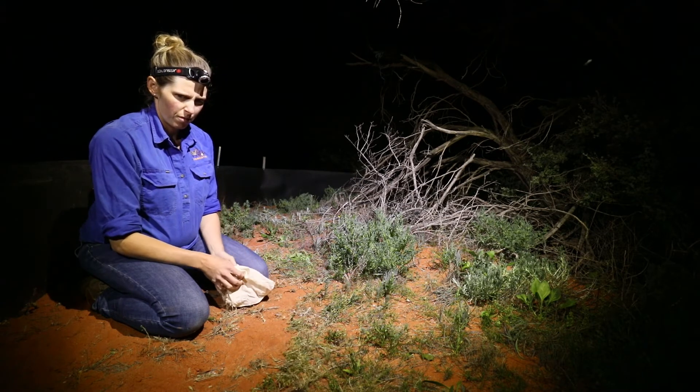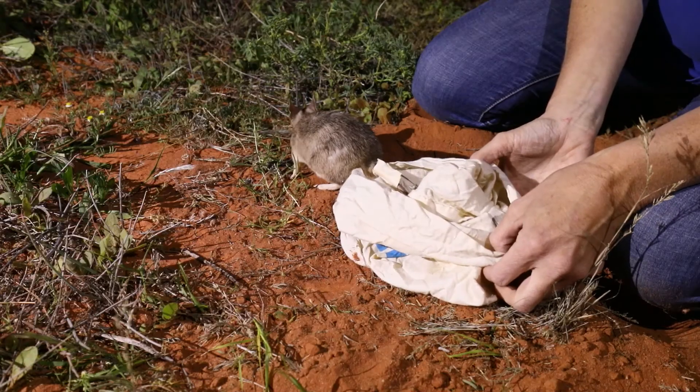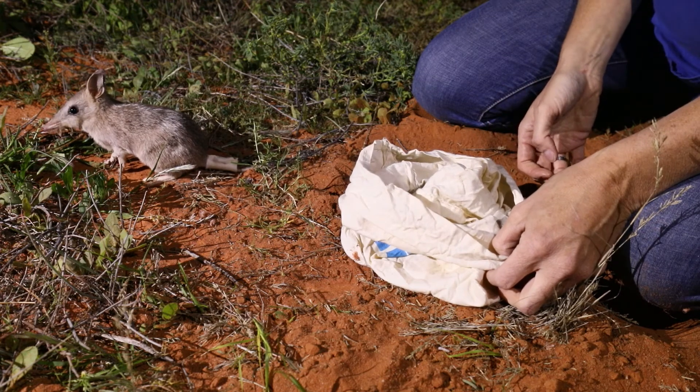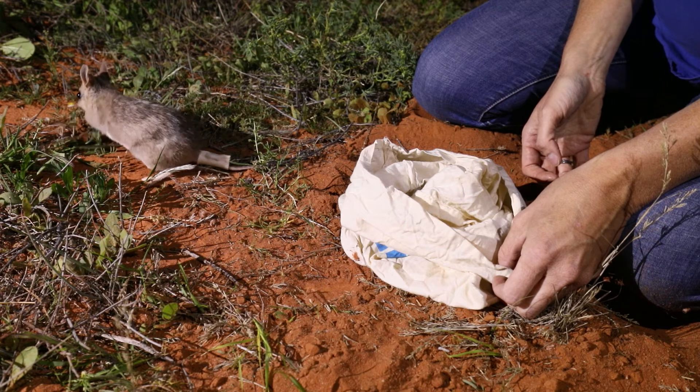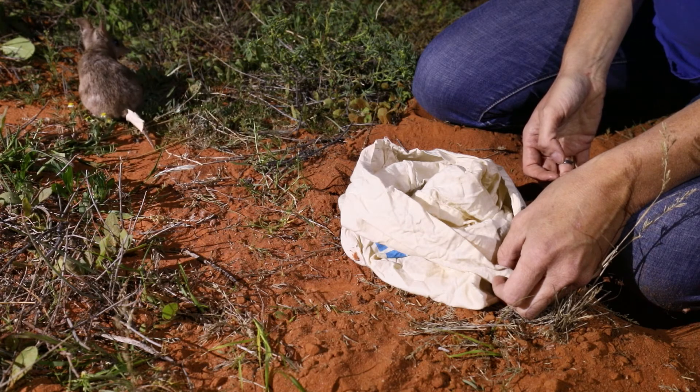We've just released these bandicoots into this Wild Deserts area, which is really exciting — they're the third species that we've introduced here. What's really exciting is that we're trying to restore the food web, and they're real little diggers.